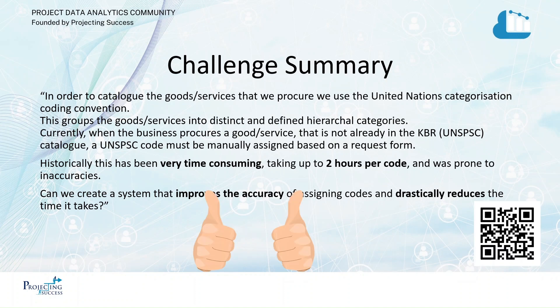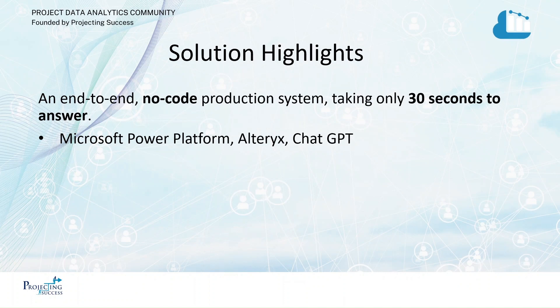That QR code takes you to our solution. The highlights of this solution: no code, obviously, taking only 30 seconds to get an answer for that busy analyst. We've used Microsoft Power Platform, AlterX, and ChatGPT.